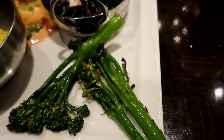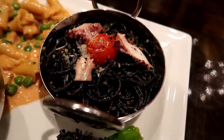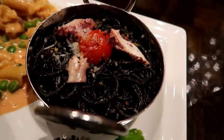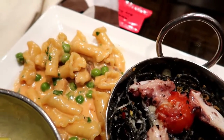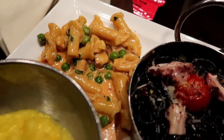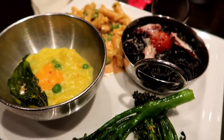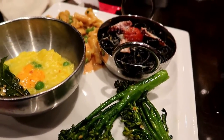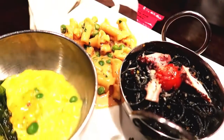So it would be rude not to have a third course. We've got a squid ink pasta with braised octopus, some sort of pork pasta right there and a saffron risotto — give it a whirl before we have some dessert. It's a good job I'm hungry, I'm gonna be so bloated after this.